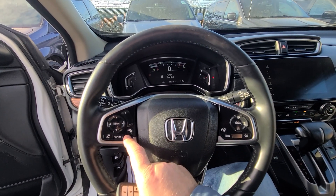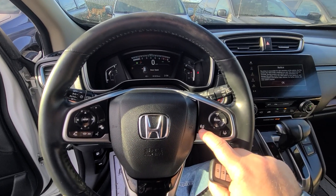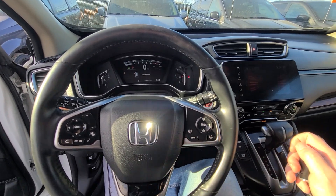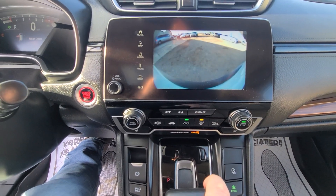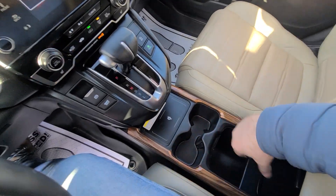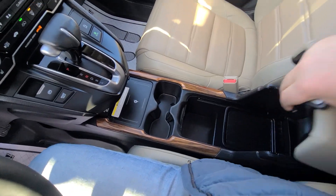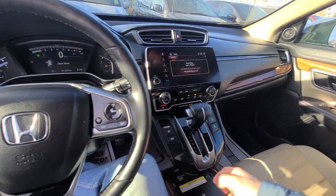Features include Bluetooth, smart cruise control, lane assist, heated steering wheel, and navigation. This thing is fully loaded — this is the Touring package. The interior is in like-new condition with heated seats.